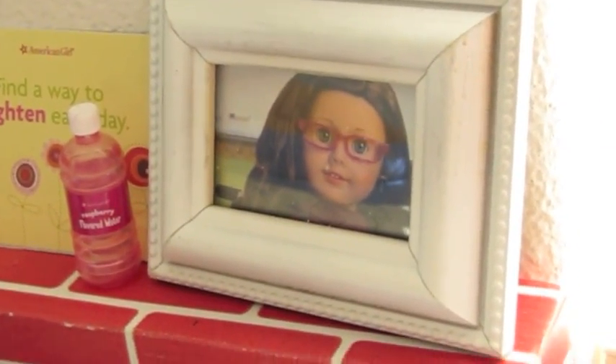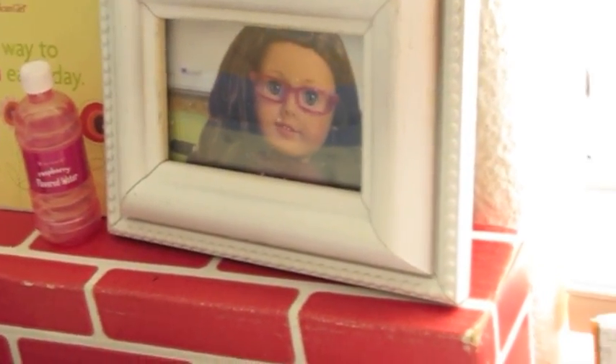Here's a little water bottle. It's a picture of their mom when she was their age, so they have that framed.